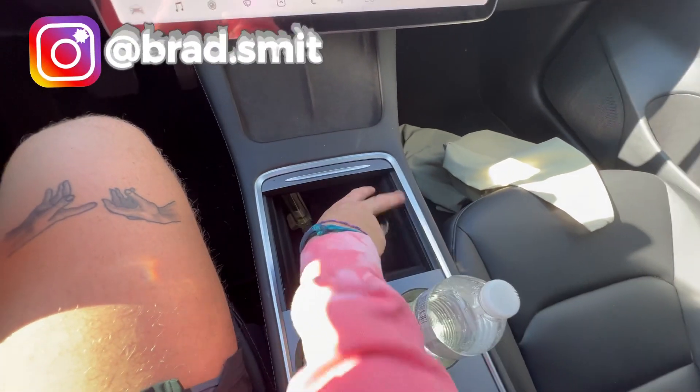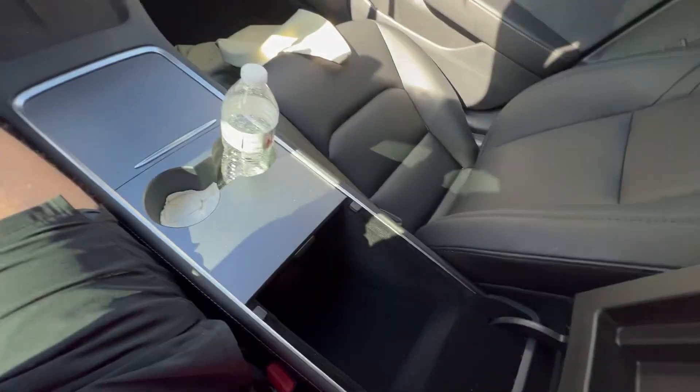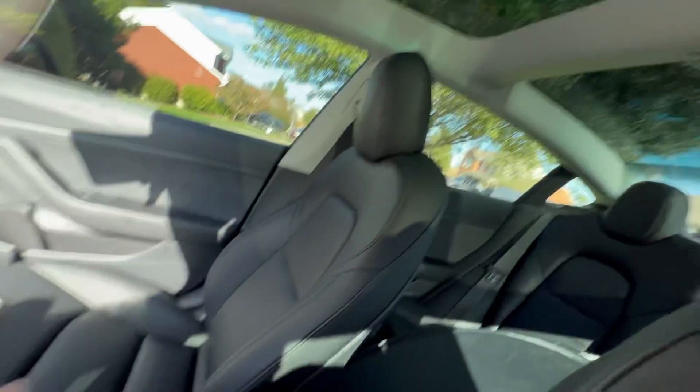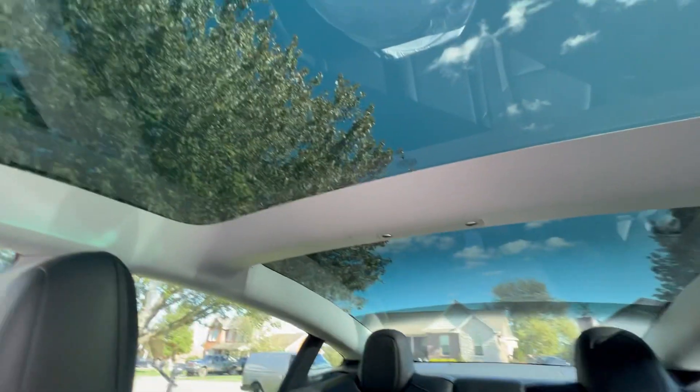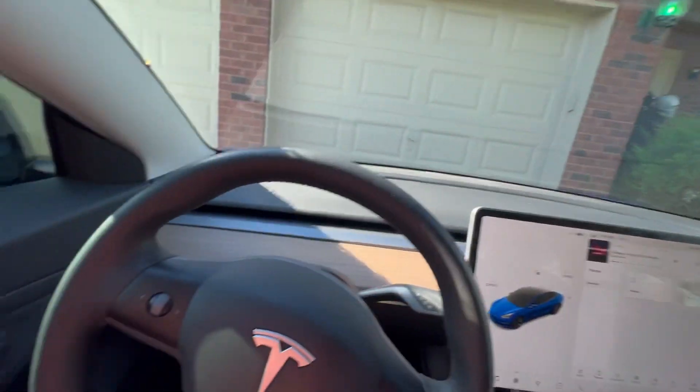Over here we have a lot of storage — I've got glasses, my friend's sunglasses, a magic couch he gave me. There's even more storage in here. And look at this back here — it goes all the way back and it's kind of like a dome, like a little bubble in here.